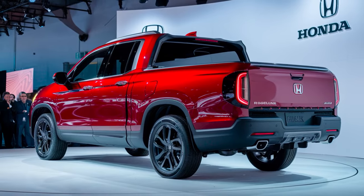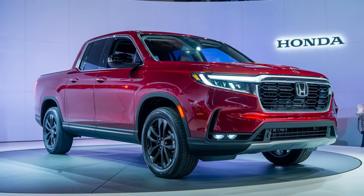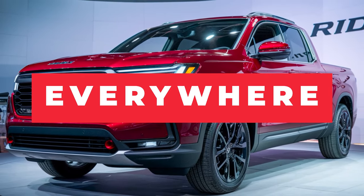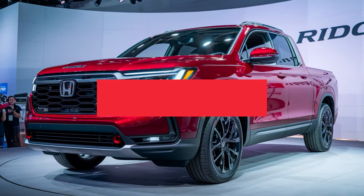The 2025 Honda Ridgeline, with its robust performance, advanced technology, enhanced design, and multiple powertrain options, is poised to capture the attention of truck enthusiasts everywhere. This model is set to solidify Honda's place as a leader in the mid-sized truck segment.